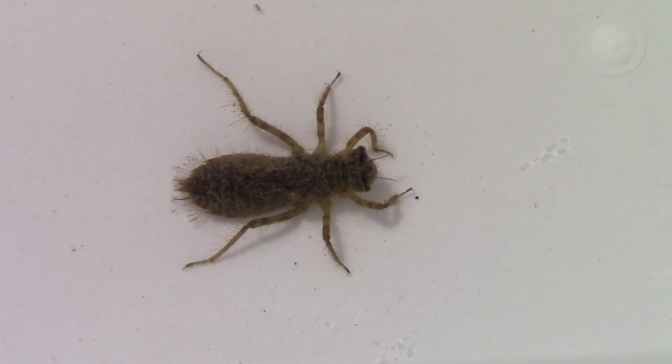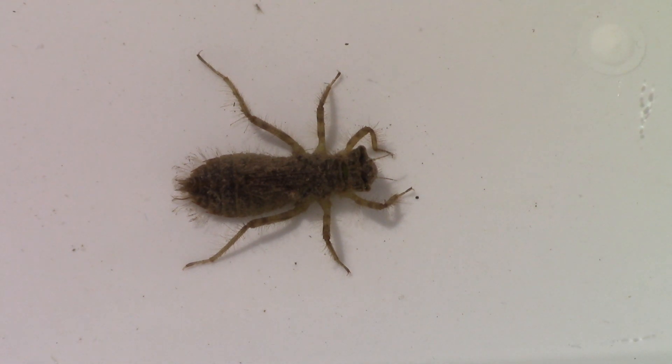This is a dragonfly naiad. It is uniquely adapted for life in the water. Like other insects, as it grows, it has to shed its skin. The very last time the naiad sheds its skin, it will no longer look like this, and it will no longer live in the water.